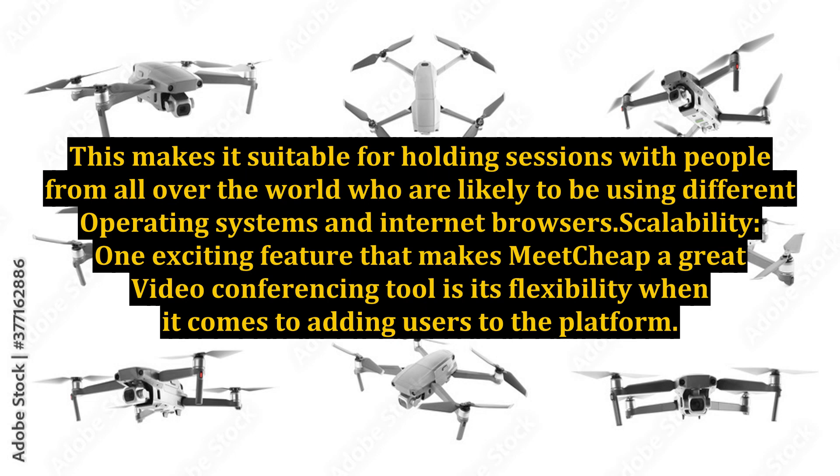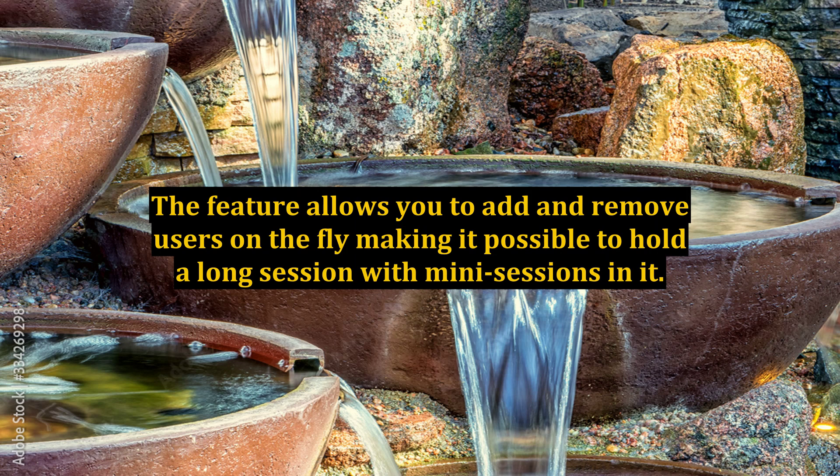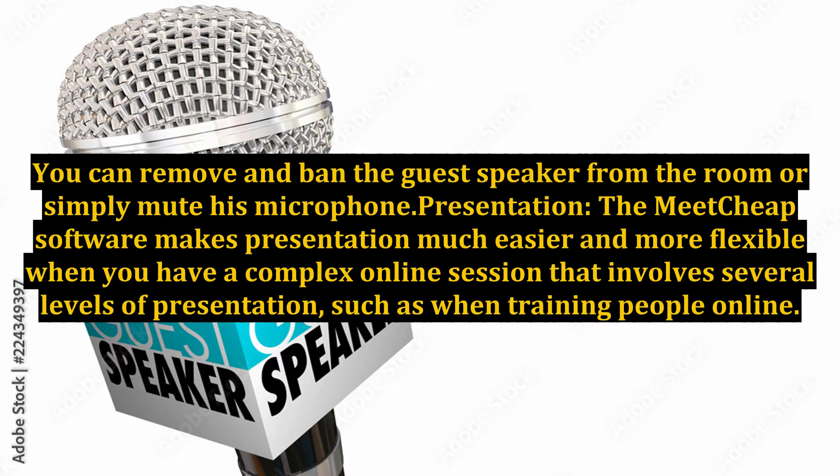Scalability: One exciting feature that makes Meetcheap a great video conferencing tool is its flexibility when it comes to adding users to the platform. The feature allows you to add and remove users on the fly, making it possible to hold a long session with many participants in it. You can remove and ban the guest speaker from the room or simply mute his microphone.